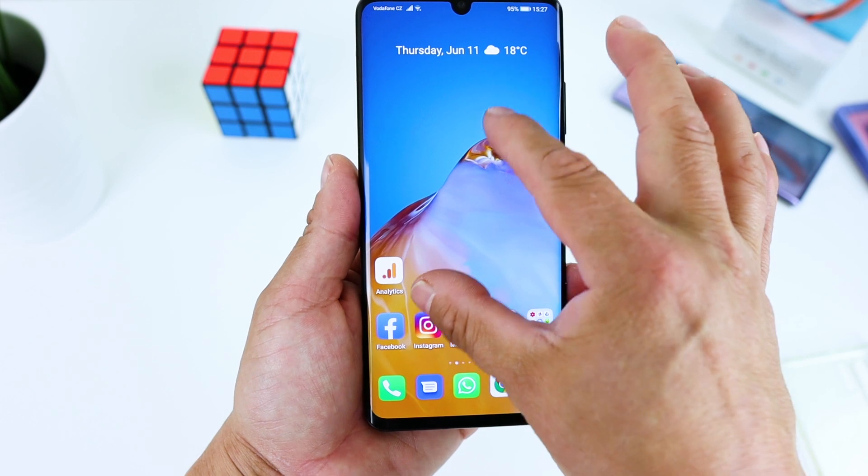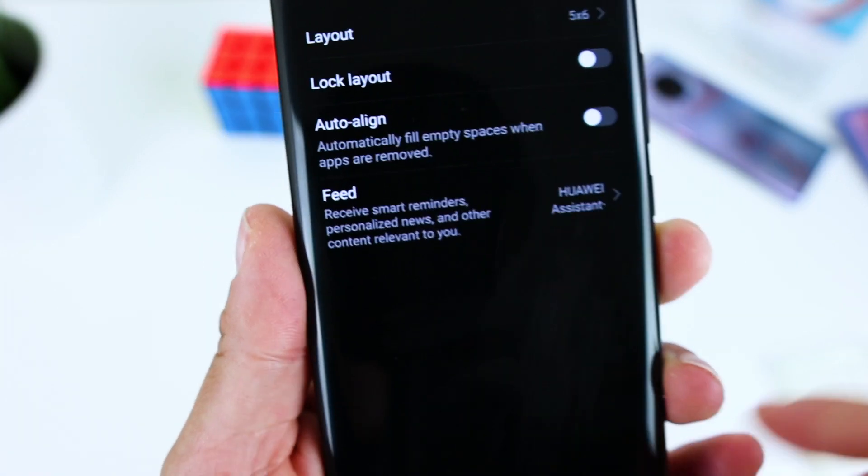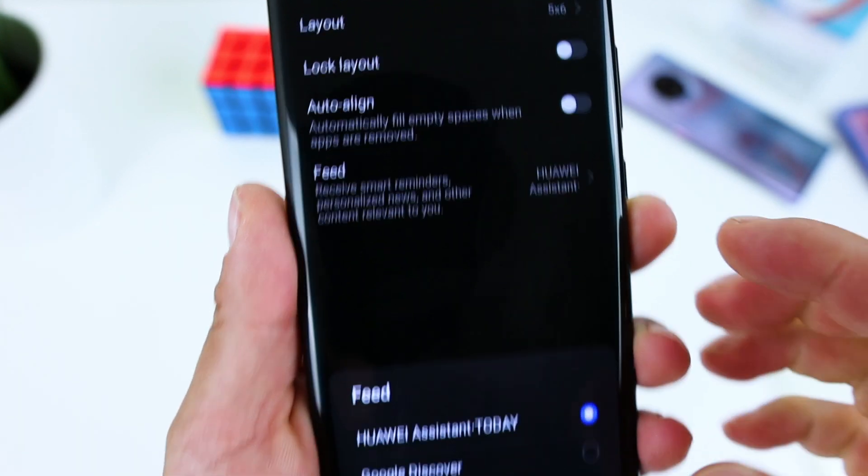Swipe on the screen with two fingers, then select home screen settings, choose feed and choose Google Discover.